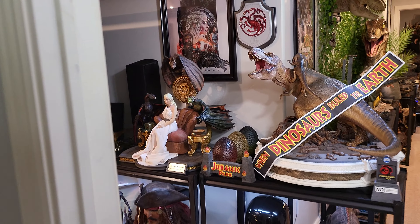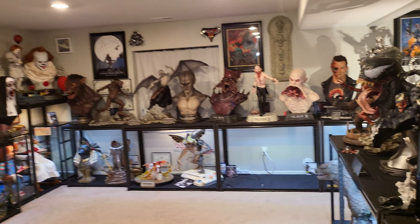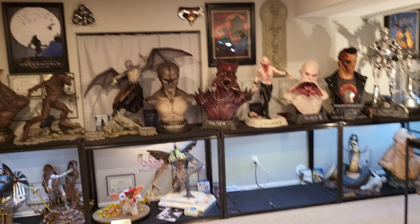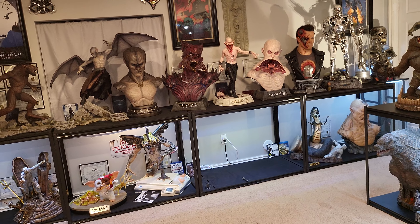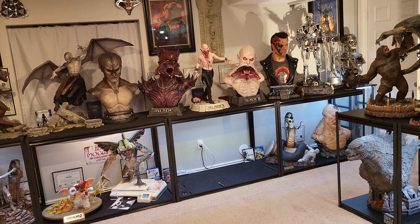If you're wondering why I'm selling the Venom bust — it's because I was able to secure a Queen Venom bust, which is en route. So we'll be doing Prime 1 Venom and Queen Venom.